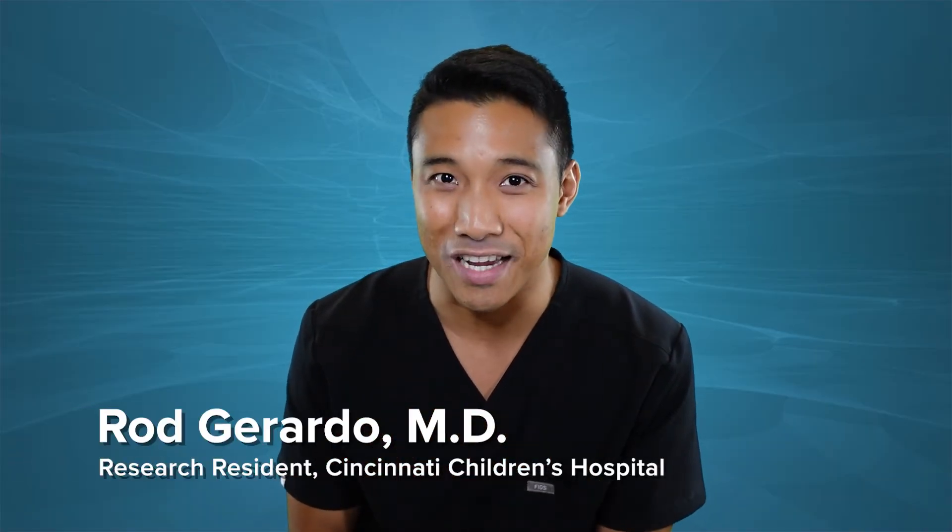Hi, I'm Rod Girardo, research resident at Cincinnati Children's Hospital Medical Center, and today we're going to change gears. We're going to talk about something a little close to the chest — congenital heart disease.